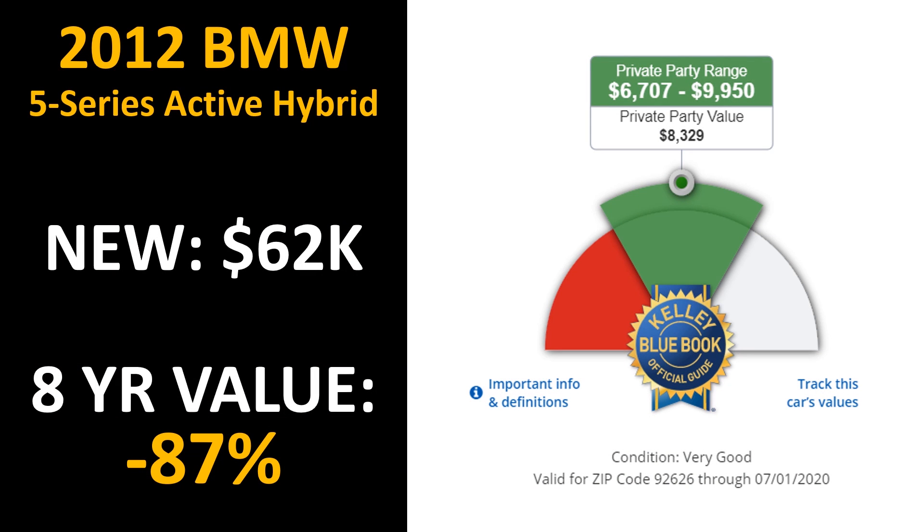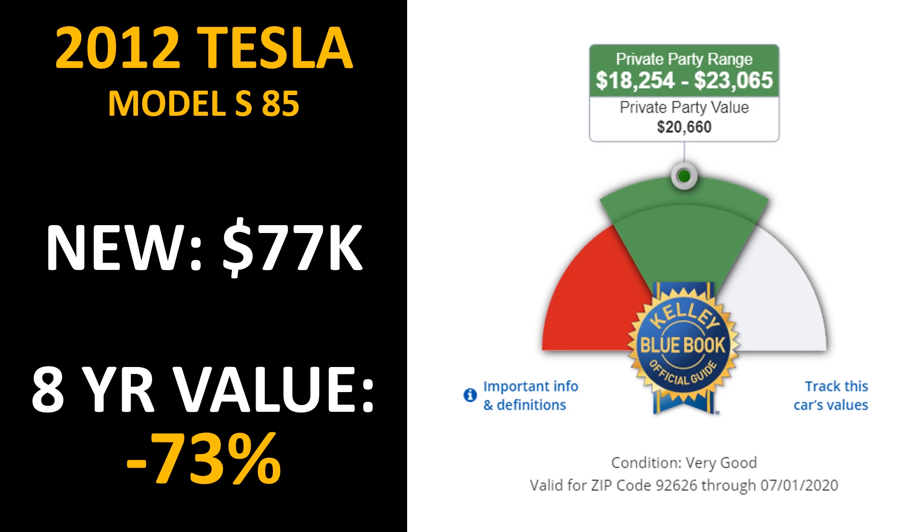Another big piece of data we need is the depreciation percentage — how much resale value does each vehicle lose in eight years of ownership. For the BMW, I pulled data from KellyBlueBook.com for a 2012 BMW 5 Series Hybrid. That vehicle had a new price of around $62,000, and with 120,000 miles in very good condition it has an average private party resale value of around $8,329 — meaning it lost 87% of its value in eight years. For the Tesla Model S, the 2012 Model S with the 85 kWh battery pack has a private party resale value of $20,660 with 120,000 miles. With a new price of around $77,000, it lost around 73% of its value.